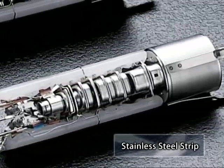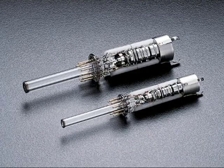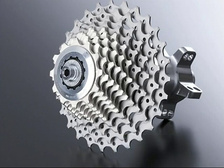Stainless steel strips can be used for engine parts, electron guns and various other products. Our super alloy strips, such as 42% nickel alloy used in lead frames, help support our information society with high technology.